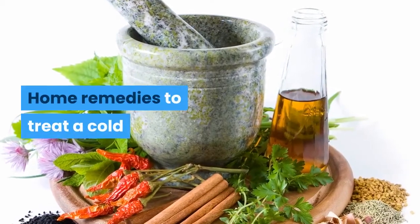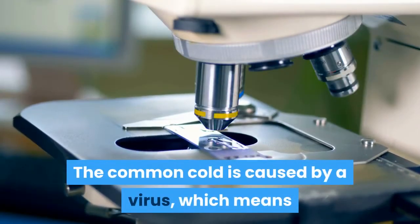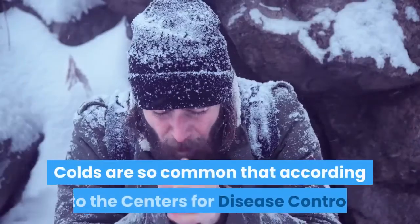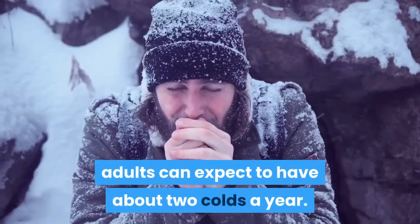Home remedies to treat a cold. At one point, almost everyone gets a cold. The common cold is caused by a virus, which means that an antibiotic is not an effective treatment. Colds are so common that according to the Centers for Disease Control and Prevention, adults can expect to have about two colds a year.